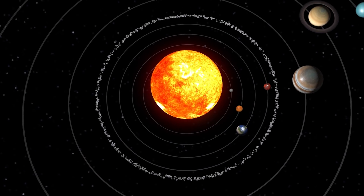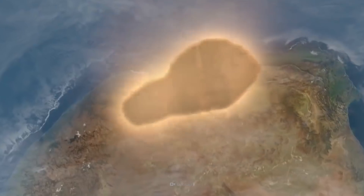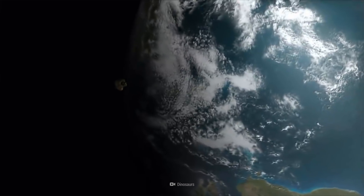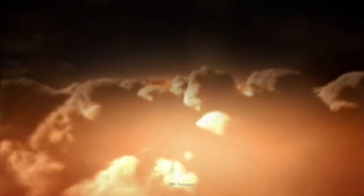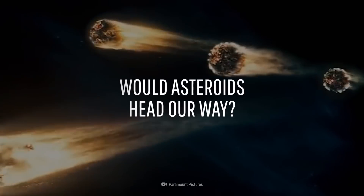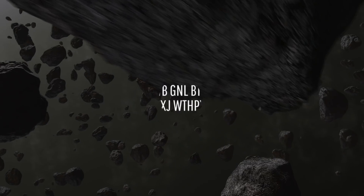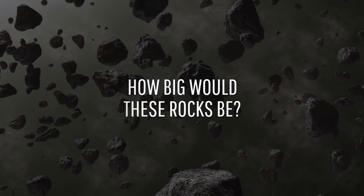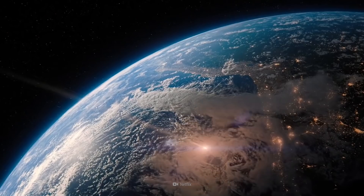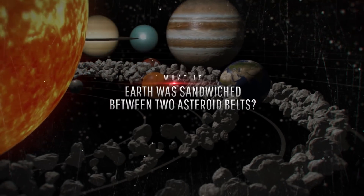What would happen if you somehow had space-bending abilities and decided to test them out by placing the Earth between the two asteroid belts in our Solar System? Well, the short answer is you might be asking for a little dose of planetary extinction. Would Earthlings be forced to give up on celestial travel? How long before one of these belts' asteroids is headed our way? And how big a space rock could we collide with? This is What If, and here's what would happen if Earth was sandwiched between two asteroid belts.